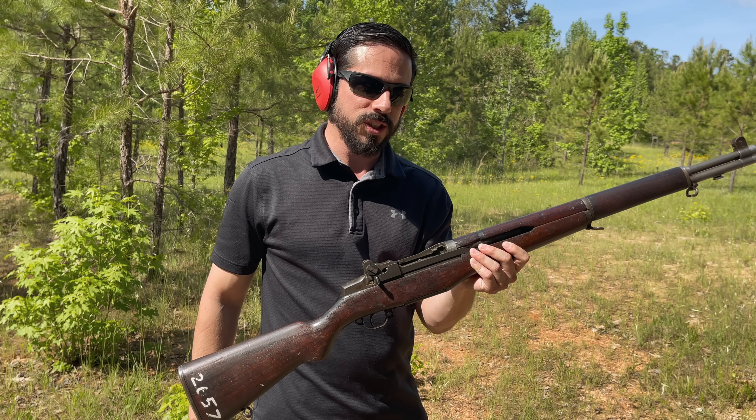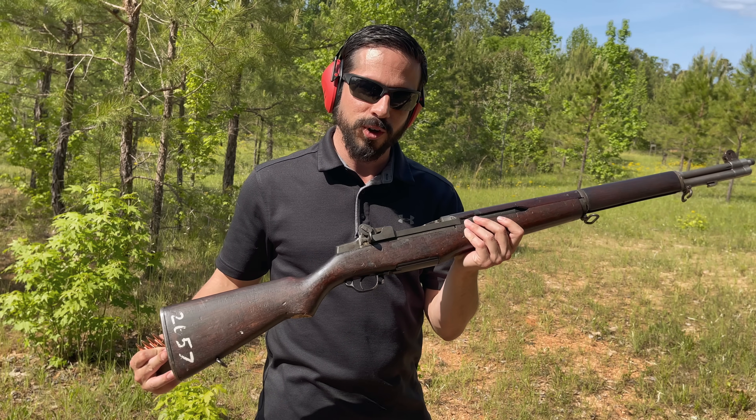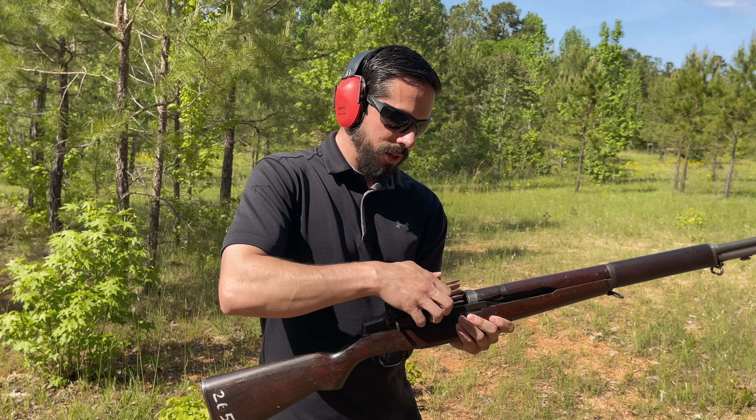The M14's roots come from this guy right here — the M1 Garand, the world's first semi-automatic rifle to be a standard issue military rifle. It fires eight rounds from an en-bloc clip.